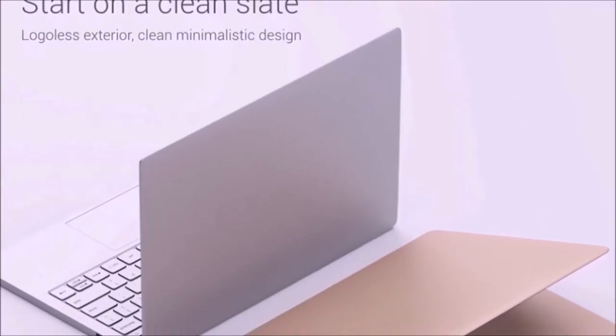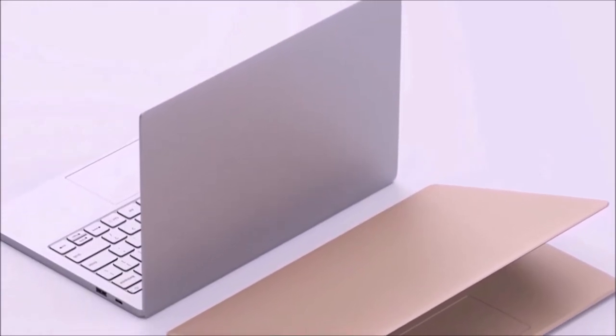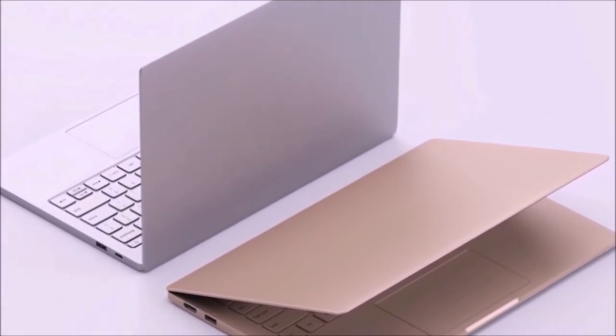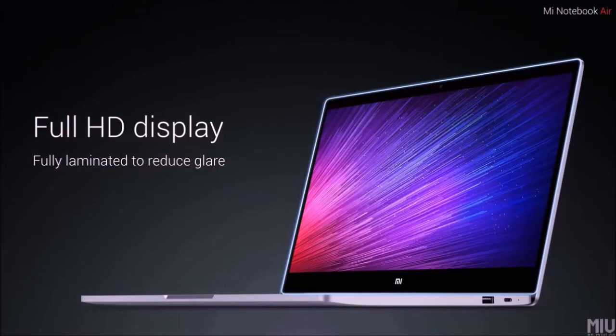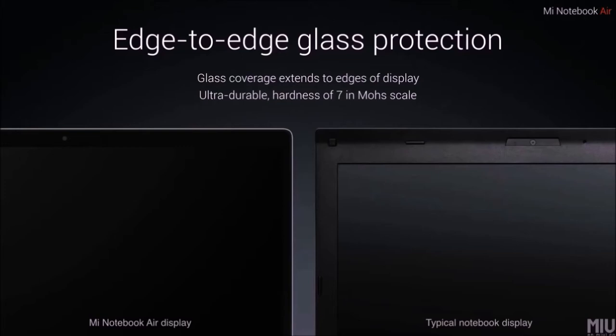Firstly, there are two variants. The first variant comes with a 12.5 inch FHD display and the second one comes with a 13.3 inch FHD display. Both variants feature 5.6mm ultra-thin bezels and H2H glass protection.